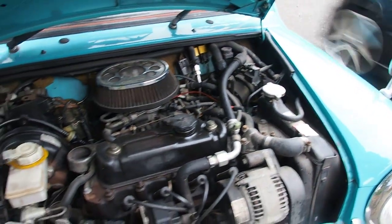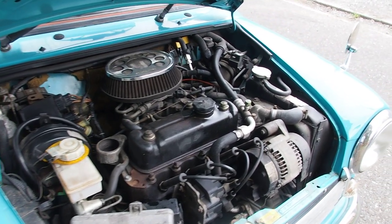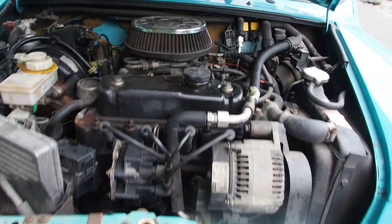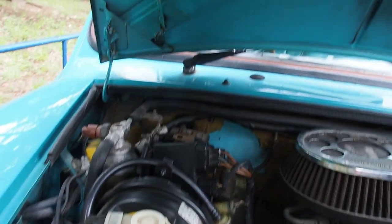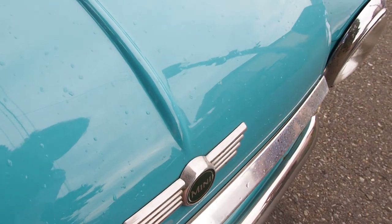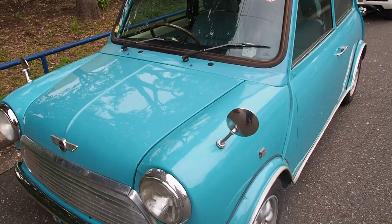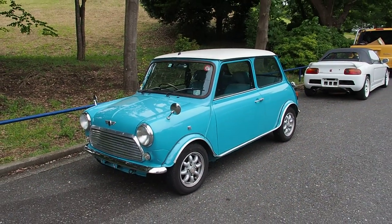Coolant looks okay. Oil looks okay. Fun fact — the oil for the engine and the transmission are shared in the same sump. I'm going to lower the hood here. If you want to know what kind of Mini this is, I recommend looking at the VIN number and checking with people who know a lot about Minis, because it's quite complicated. They made these from 1959 until 2000, so there are many, many different versions of them.